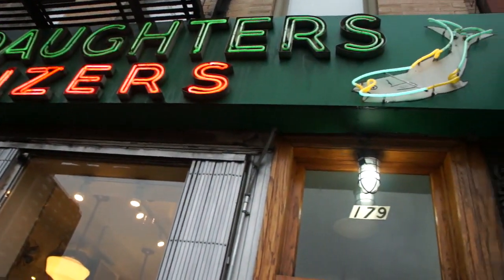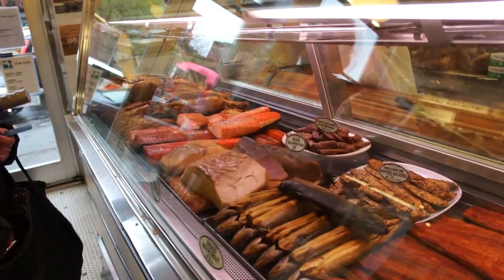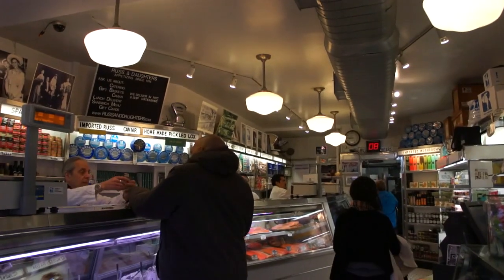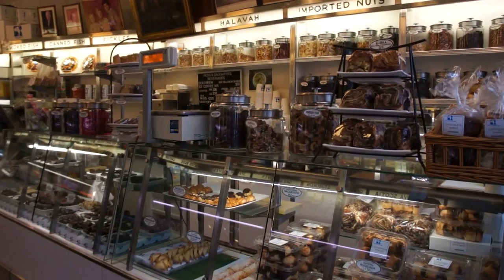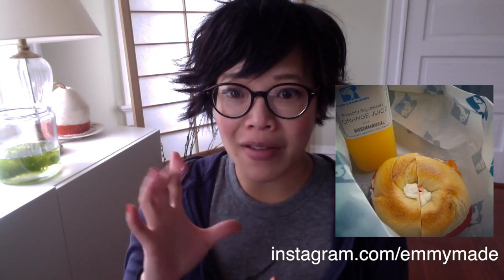Russ and Daughters, for those of you that don't know, is a New York institution. It's been around for, I think, over 100 years now. They serve lox and bagels. I was really happy to stumble upon that. I had breakfast there, which consisted of a plain bagel with cream cheese, lox and tomato, and a big orange juice. It was awesome.